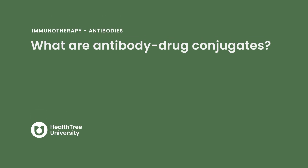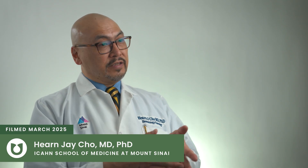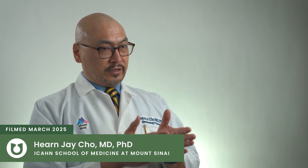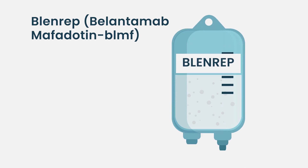What are antibody drug conjugates? Antibody drug conjugates were conceived of as a way to deliver chemotherapy precisely to tumor targets. This is accomplished using a monoclonal antibody that recognizes a target on the surface of your cancer cell. In myeloma, for example, we have belantamab mafodotin, which is an antibody that recognizes BCMA on the surface of myeloma cells.